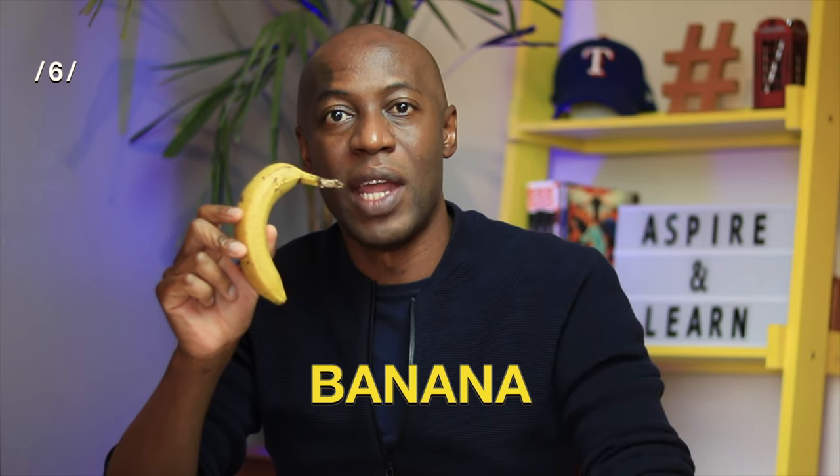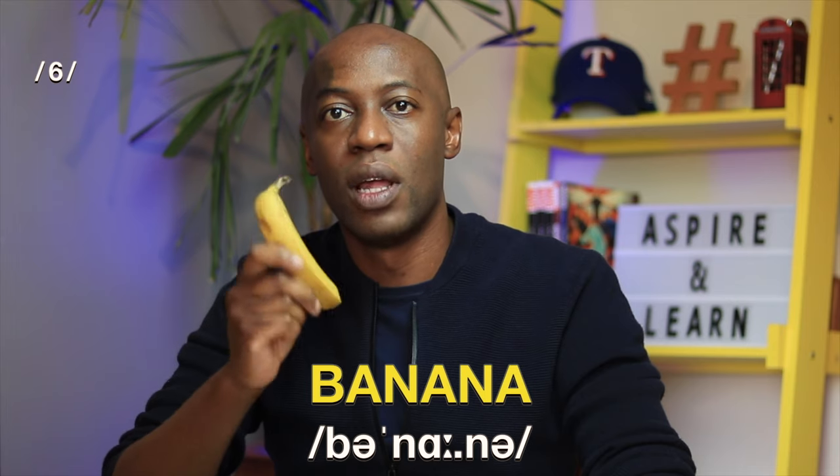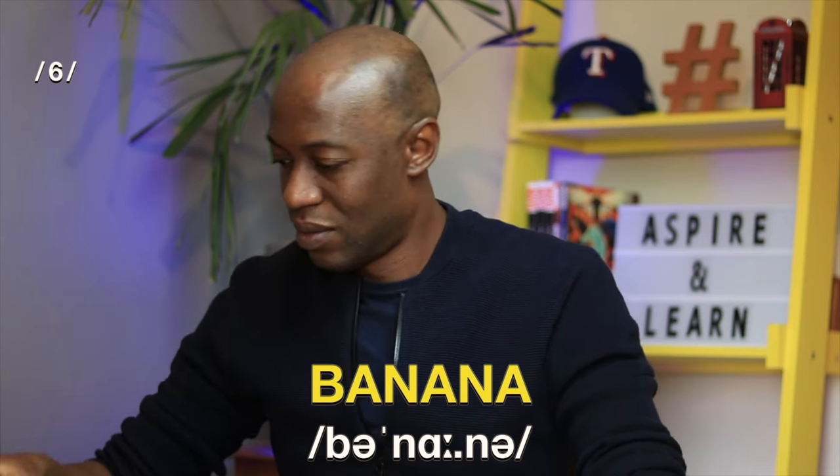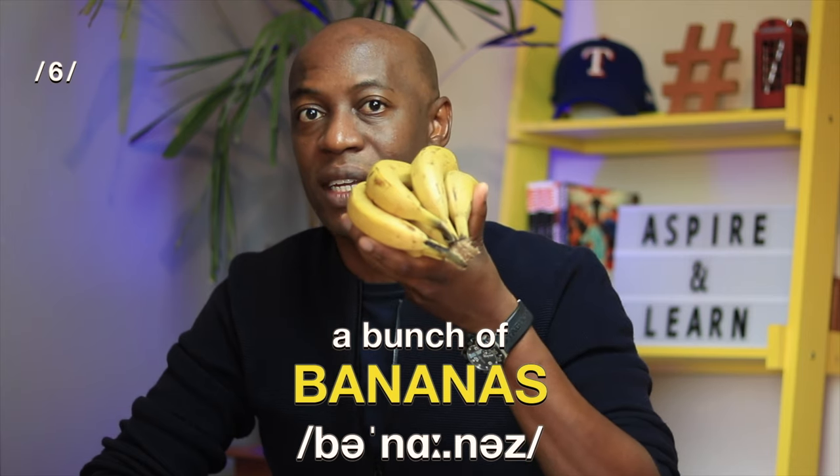In sixth place, I've got a banana. Banana. That's three syllables. Banana. I've actually got a bunch of bananas — six of them to be exact.